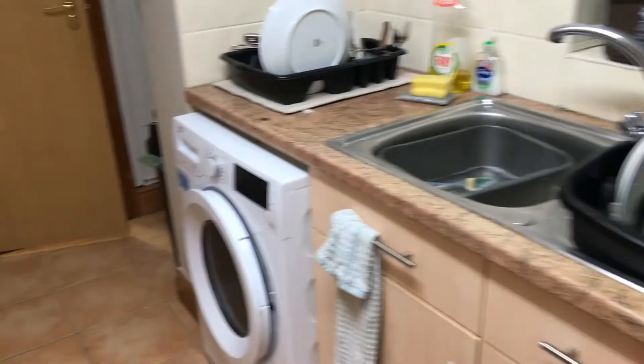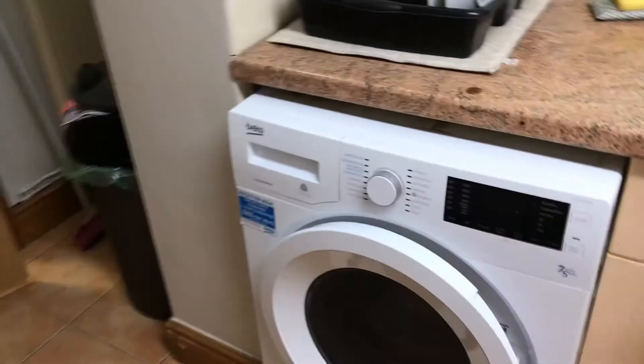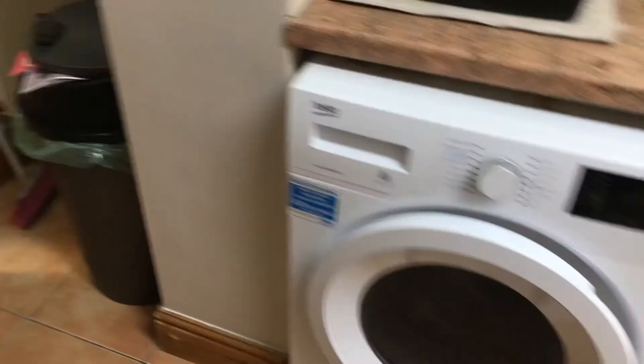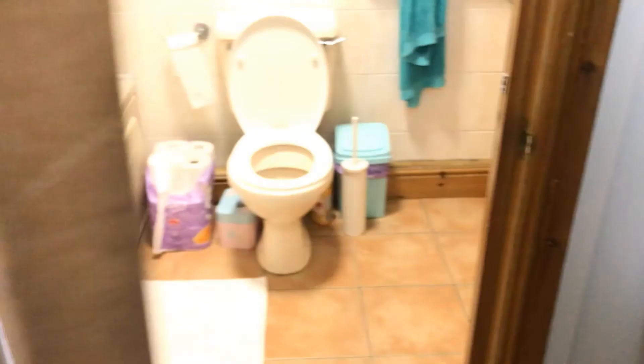And then here you have a fridge freezer, sink with drainer and washer, coming on through to the bathroom.